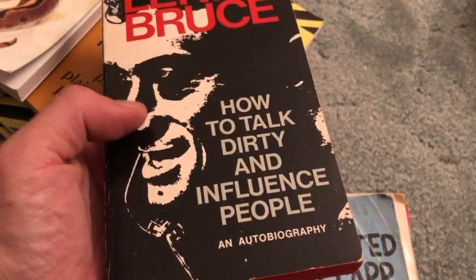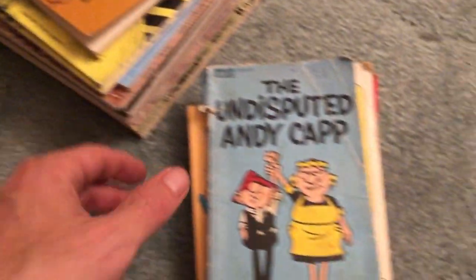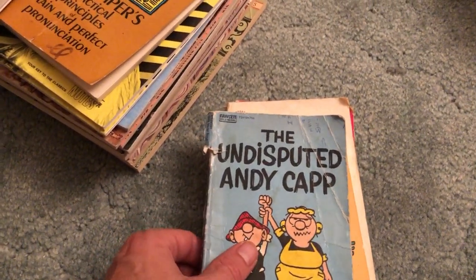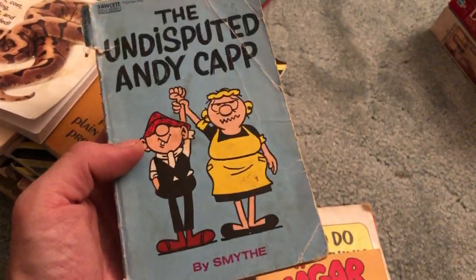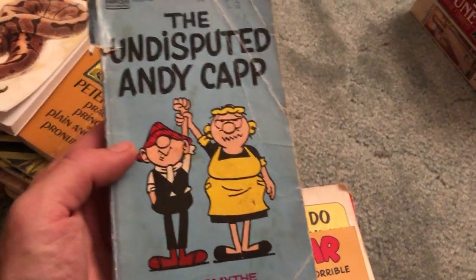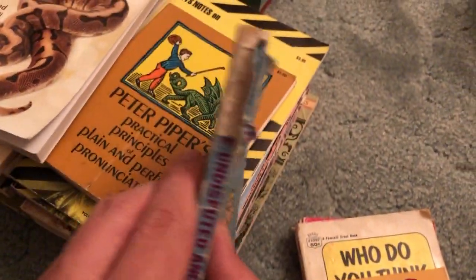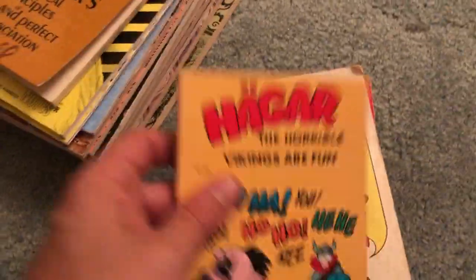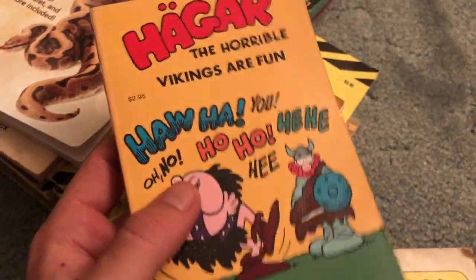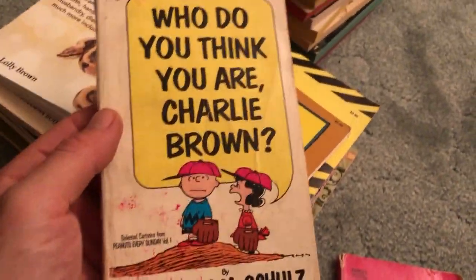How to Talk Dirty and Influence People — a play on words of How to Win Friends and Influence People. First time I heard that title I thought it sounded kind of narcissistic, but I think it's supposed to be for people with certain problems, probably anxiety issues. This Andy Cap book is awesome except for the condition — unfortunate, but still a great pickup. Really thin, really small, better for bag day. Hagar the Horrible — nice condition. Hagar's pretty funny.